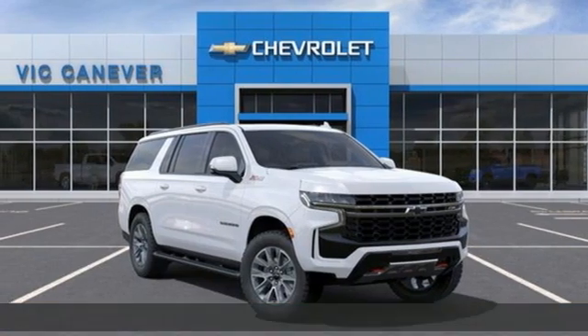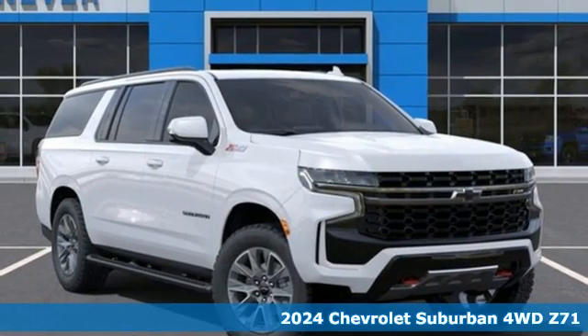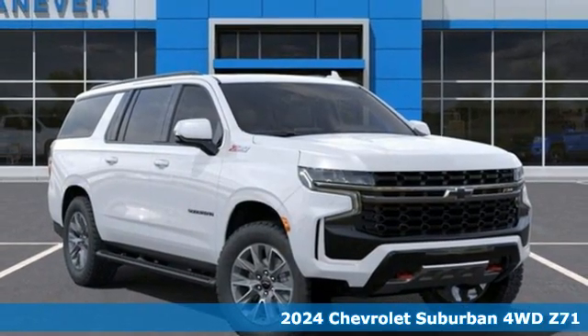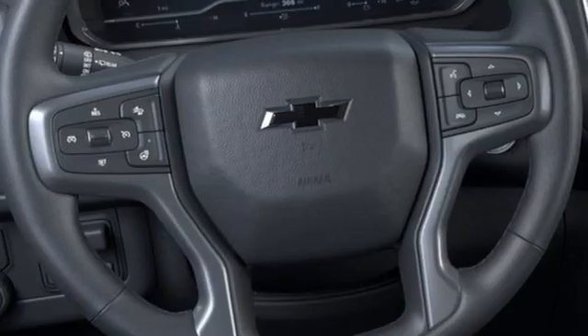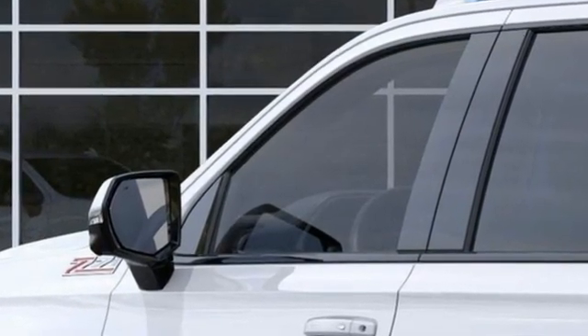It's a new 2024 Chevrolet Suburban. The Suburban has dominated the road since 1935. This model continues the tradition with power, efficiency, and adaptability you'd expect. It boasts an impressive list of features like these.